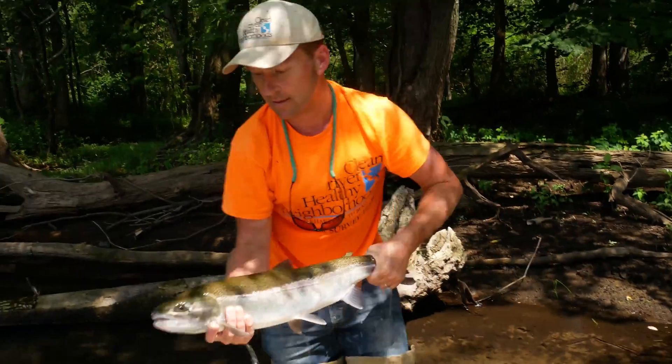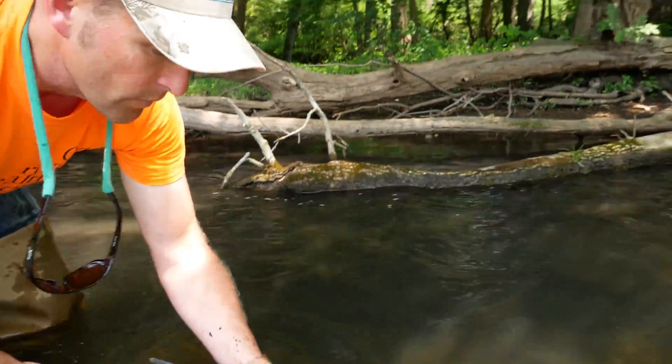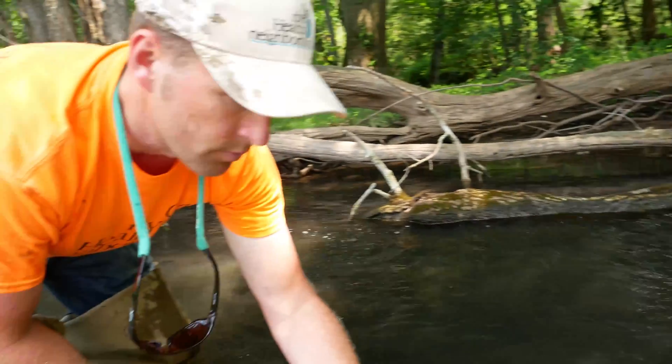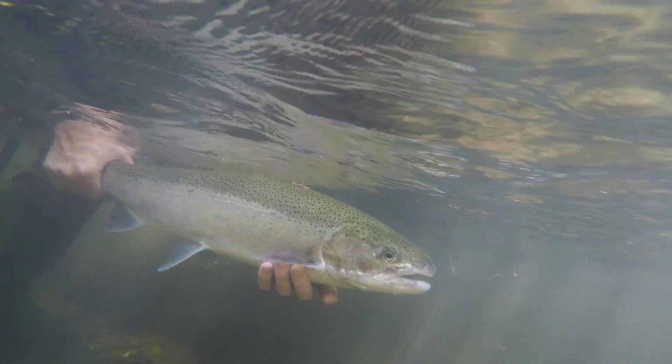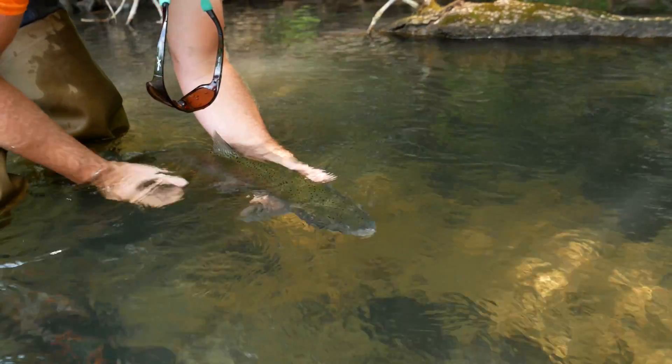So I'm going to go ahead and release this steelhead. We've actually moved downstream a little bit — we're at the mouth of Judea Creek, which is putting really cold water into the St. Joe. The St. Joe River is about 80 degrees; it's about 55 degrees here. The steelhead will do really well here.